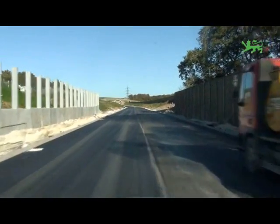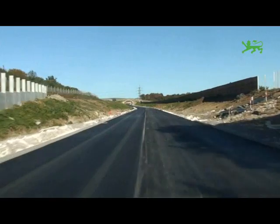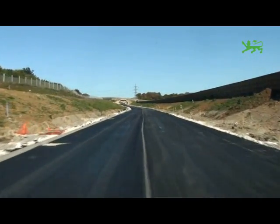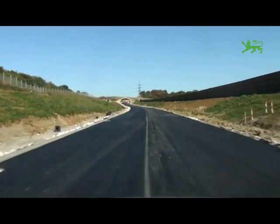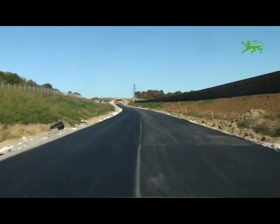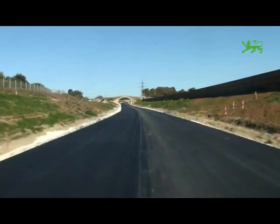Just up ahead you can start to see the Lawton Lane Bridge. This is a green bridge so it will blend into the surrounding area and also act as a wildlife corridor. Over the top of Lawton Lane Bridge there is a bridleway and cycleway, and also Lawton Lane, to make sure that it stays connected with Dorchester Road.